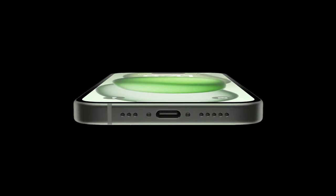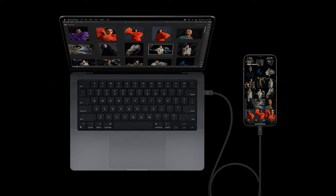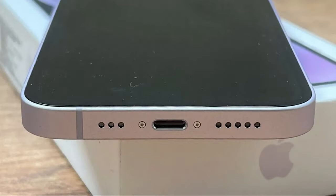In a move that will simplify your life, Apple has bid adieu to the Lightning port, introducing the versatile USB-C port in the iPhone 15 series. Faster charging, improved connectivity, and compatibility with a broader range of USB-C devices are now at your fingertips. It's a change that you'll wonder how you lived without.